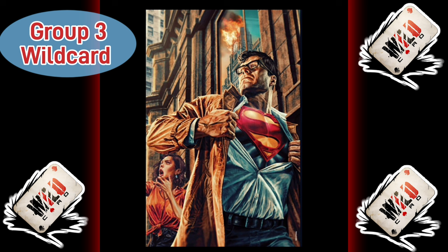If you want to see it get nominated for comic book cover of the year, make sure you vote. This is the last chance for these comic book covers.